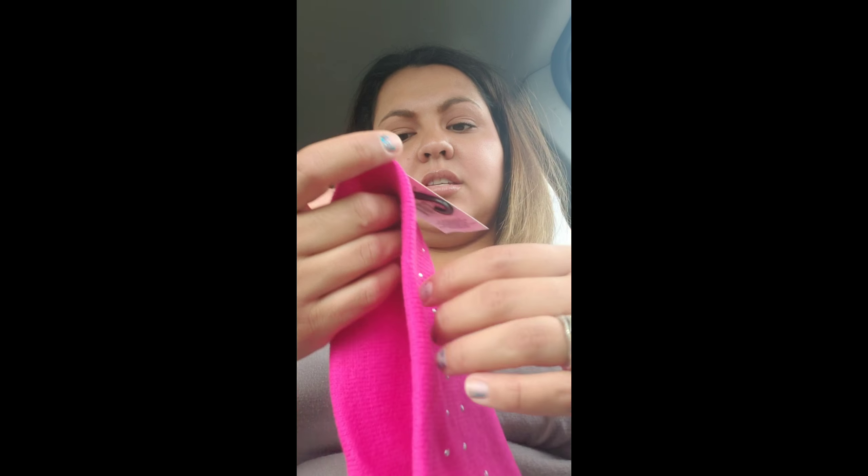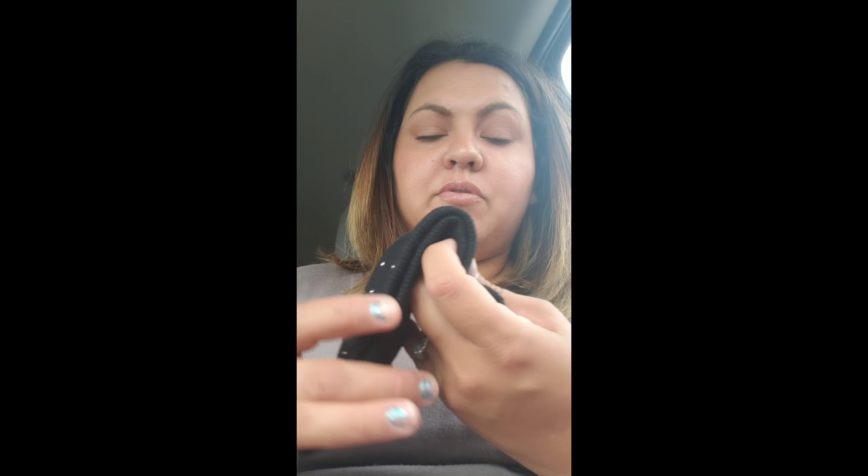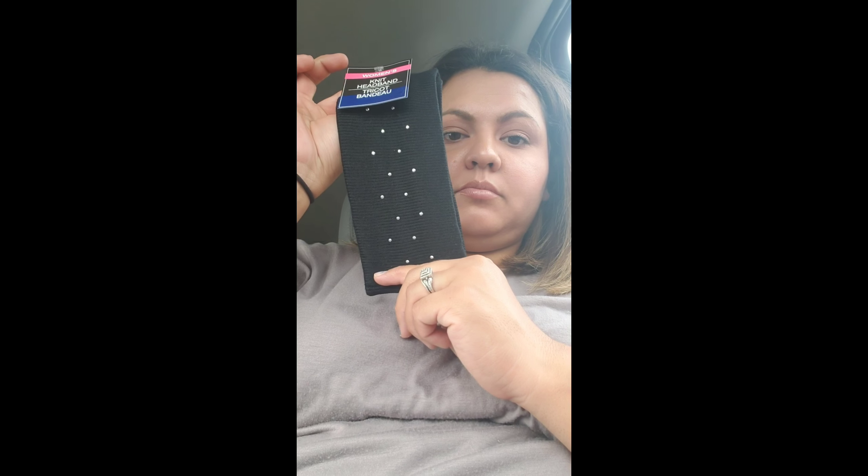I also got the kids ear warmers. I got this pink one, probably for Ezzy — I'm not going to put it on because my head's bigger than hers. And I got this black one for Zoe.